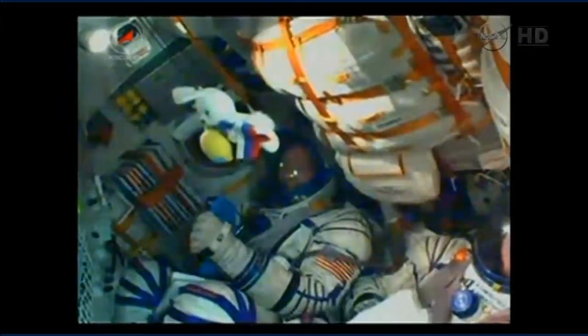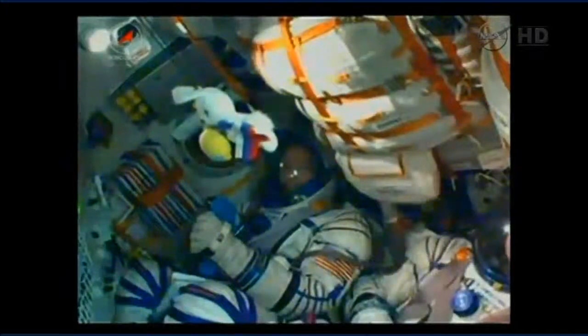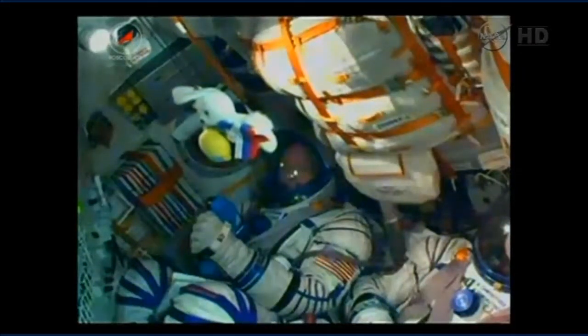Soyuz uses what's called a hot stage technique. The third stage will ignite while the second is still burning. This is why the Soyuz has an open area between the second and third stages.